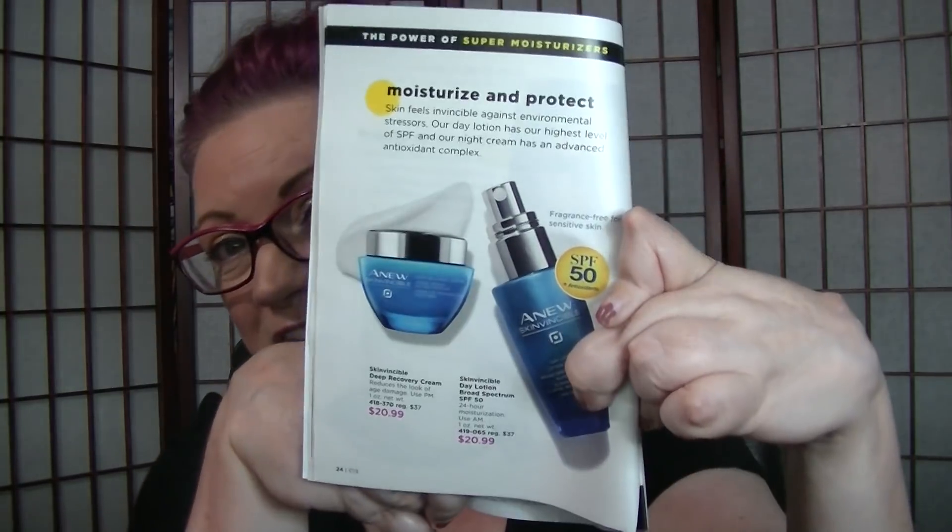Right here on page 24, they have the Skinvincible. They're $20.99 a piece individually, but in this you're getting both of them for $34.99. I don't know why they do that — it's like, are you paying attention? Yes, I'm paying attention.